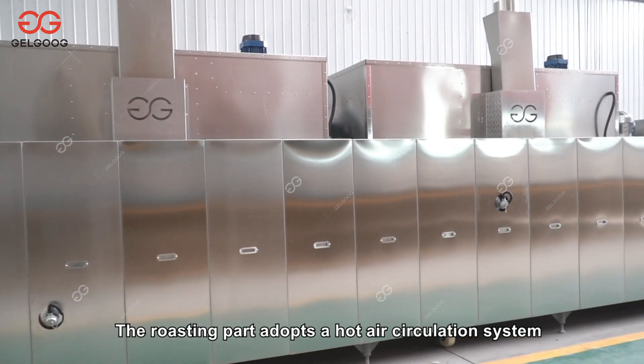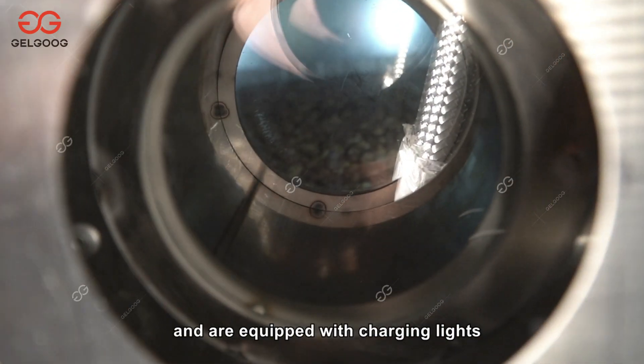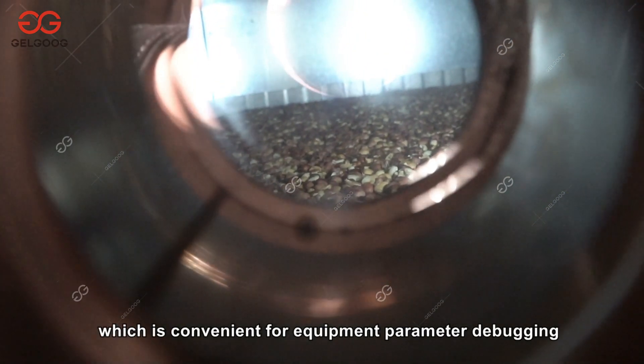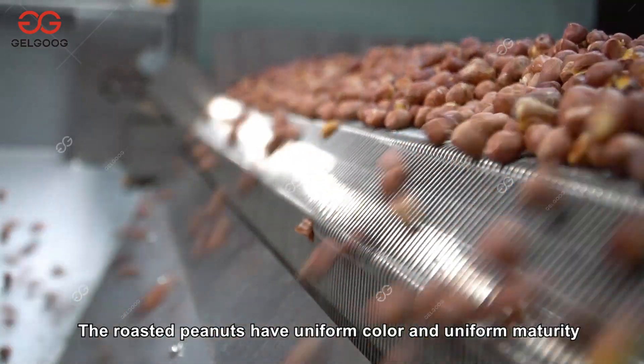The equipment has roasting and cooling functions. The roasting part adopts a hot air circulation system with precise temperature control and even baking. Three viewing mirrors are added on the side and are equipped with charging lights, so the roasting state of peanuts can be clearly observed, which is convenient for equipment parameter debugging.